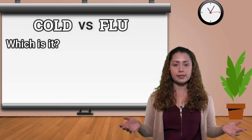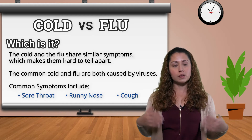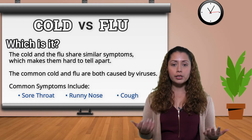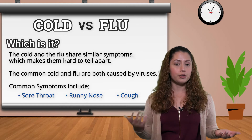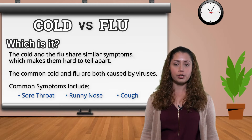As parents, it's difficult sometimes to tell whether your child has a cold or a flu, just talking about the symptoms, because there's a lot of overlap between those two. It's hard to tell sometimes just based on how your kid is looking, so it will definitely require a visit to your doctor if there's some question.